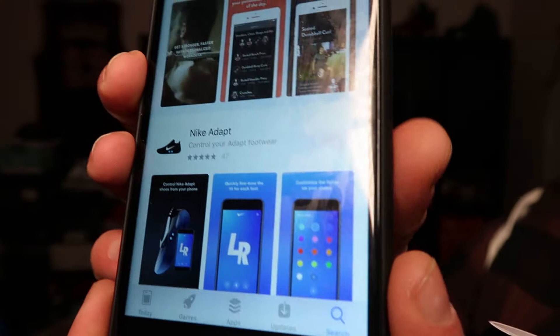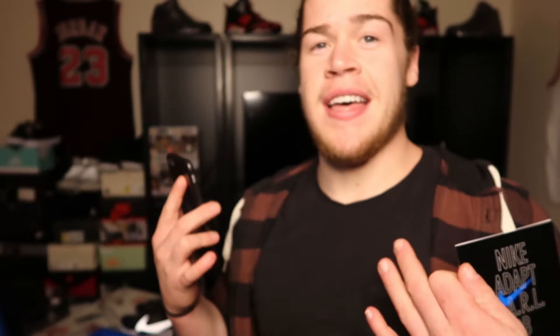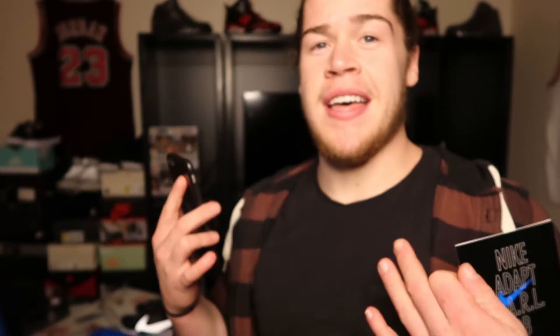Going to the app store, just going to look up Nike Adapt — there it is. You can see this one right here, but the little get button is faded and it doesn't do anything when you click it. Pretty sure they'll be having that out soon, probably either when the actual drop is or maybe a little later. So until then, we are not able to change the color of the sneakers or really mess with any of the settings.